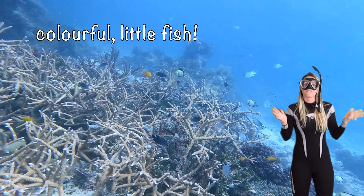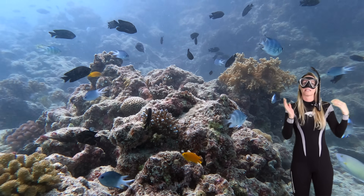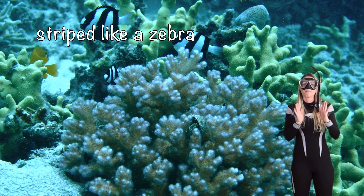Look at all of these colorful little fish. Now damselfish can be yellow, blue, orange, and even striped like a zebra. Aren't they beautiful?